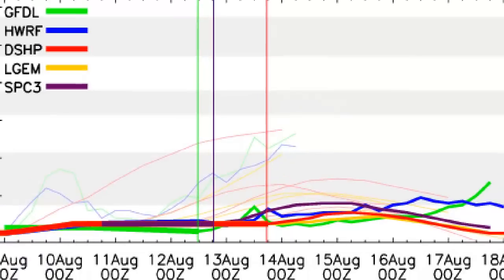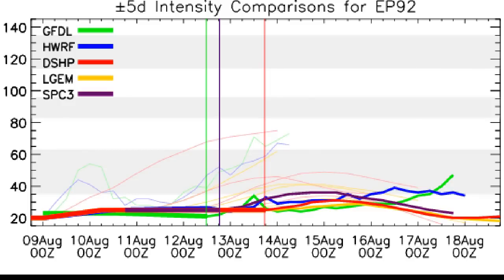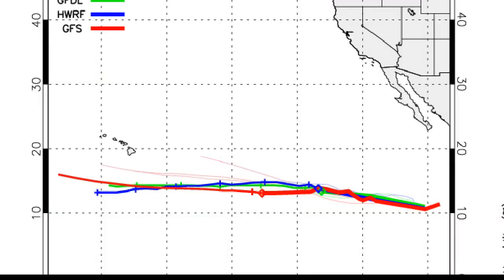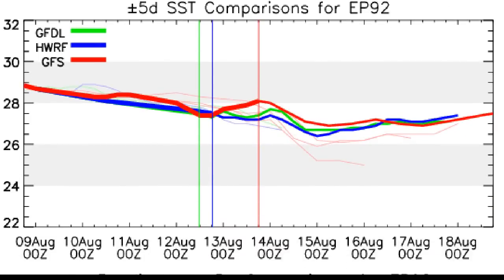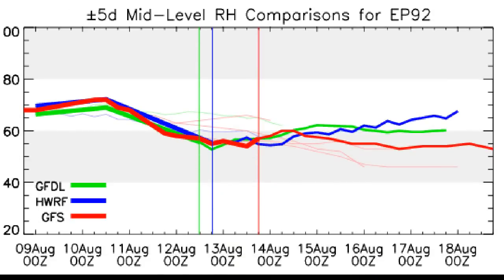Looking at the current intensity comparisons for Invest 92E, most models keep it well below tropical storm strength before eventually weakening it completely, with the exception of the GFL which strengthens it at the very end. The track forecast moves it due west past Hawaii well to the south. Wind shear is currently low but expected to rise steeply soon — particularly per the HWRF — making conditions unfavorable for further development. Sea surface temperatures will remain above 26°C, the general cyclone development threshold, while humidity stays around 60%, marginally favorable.